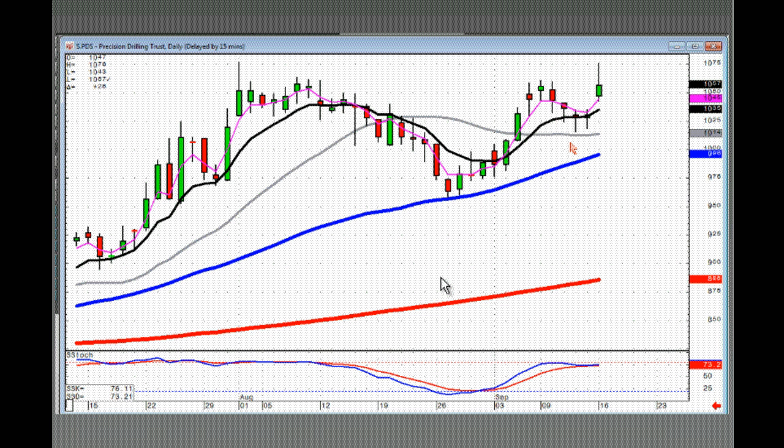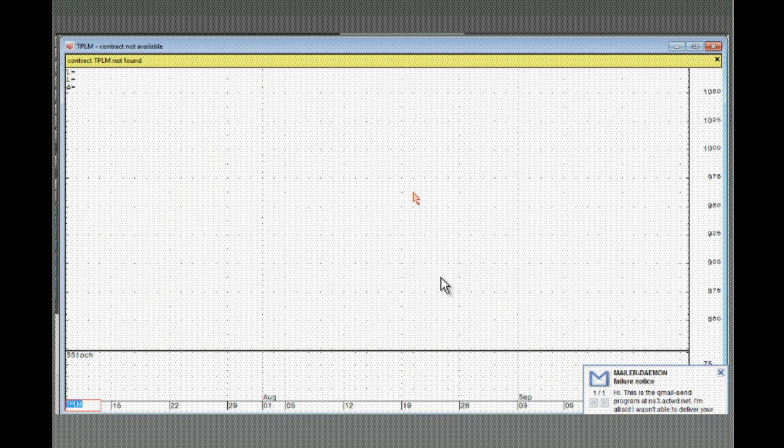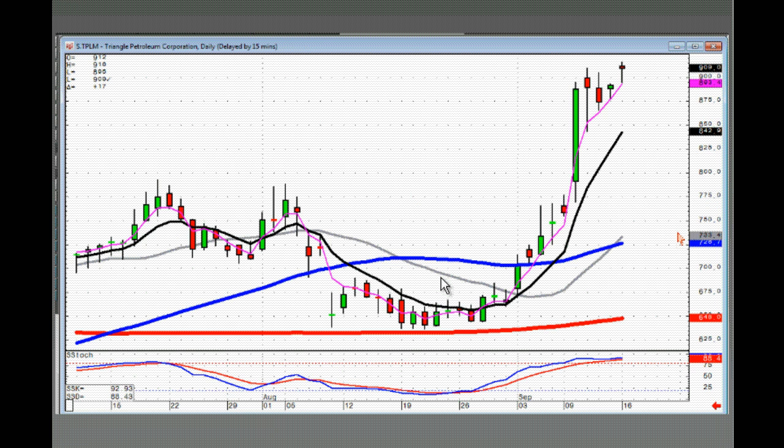Notice how this bounced right off the 50 and started back up. Now we're in the J-hook pattern. The J-hook pattern is starting with a doji gap up. TPLM — another J-hook pattern. If this opens positive tomorrow, there's your classic: fry pan bottom, strong price move, J-hook pattern. This one you definitely want to be buying on a positive open tomorrow.